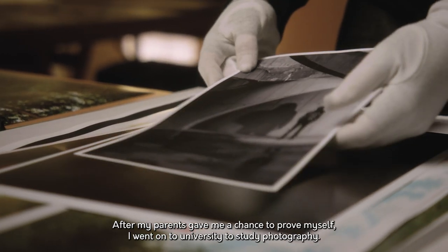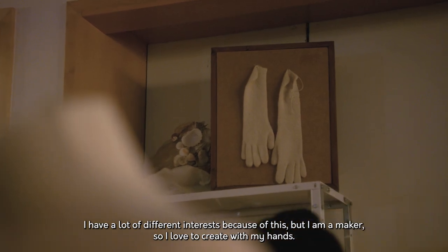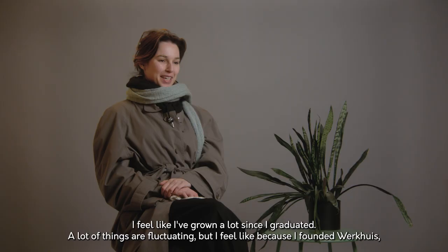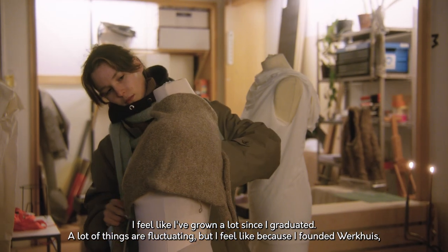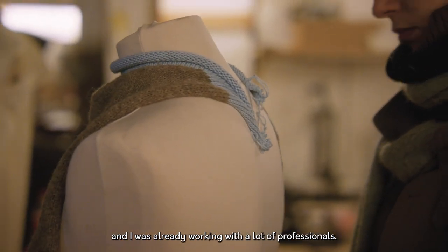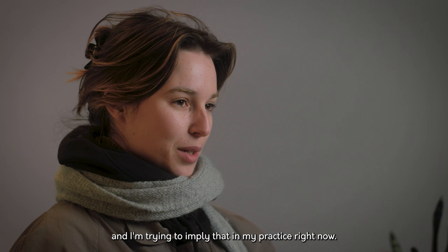After my parents gave me a chance to prove myself, I went on to university to study photography. I have a lot of different interests — I am a maker, so I love to create with my hands, and most of the time I find myself doing something with textiles, making clothes, or creating performances and scenarios for where I wear them. I feel like I've grown a lot. Since I graduated, a lot of things are fluctuating, but I found myself in a position where I had to be professional in a lot of different ways, and I was already working with a lot of professionals. You really see how they work and you step up.